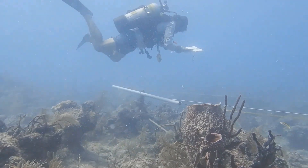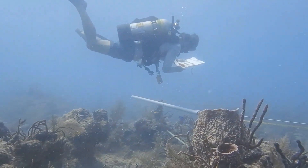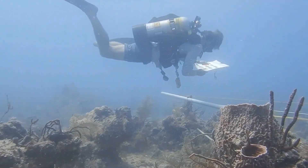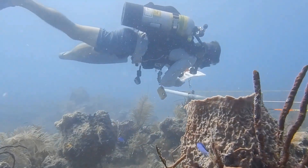Xestospongia muta, or the giant barrel sponge, is a filter feeding animal that can be found on the Florida reef tract. Water is pulled through the body wall, filtered, and released through its oscula. This helps with nutrient cycling on the reef.